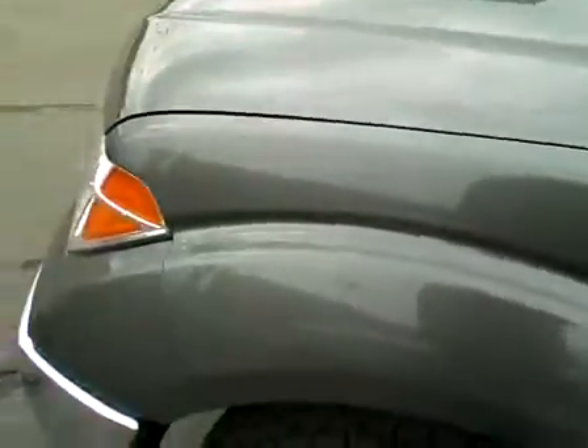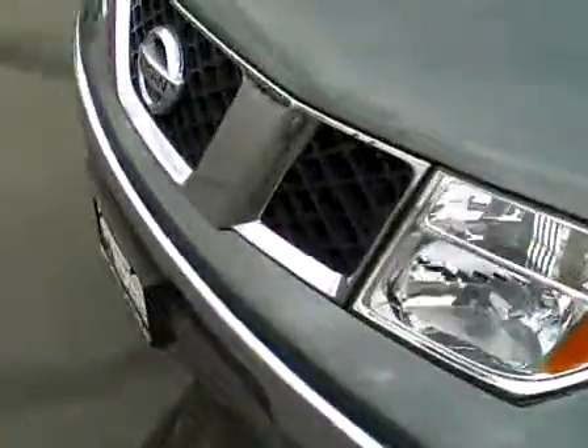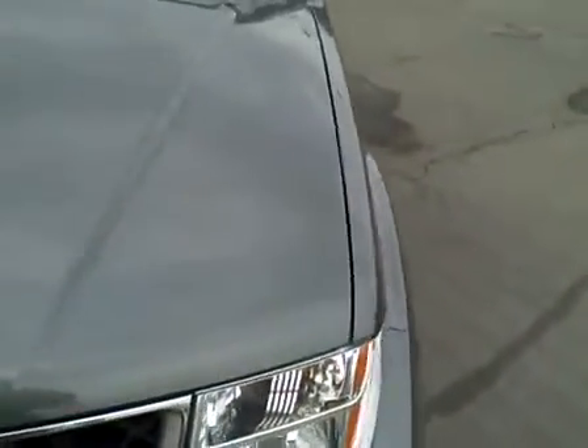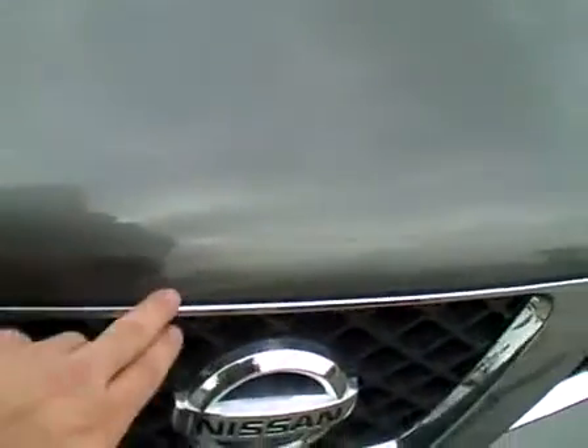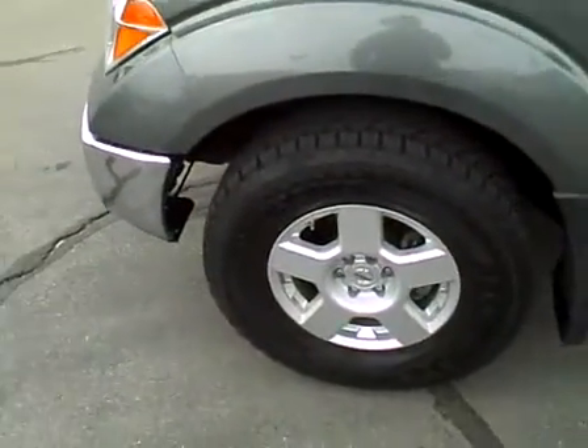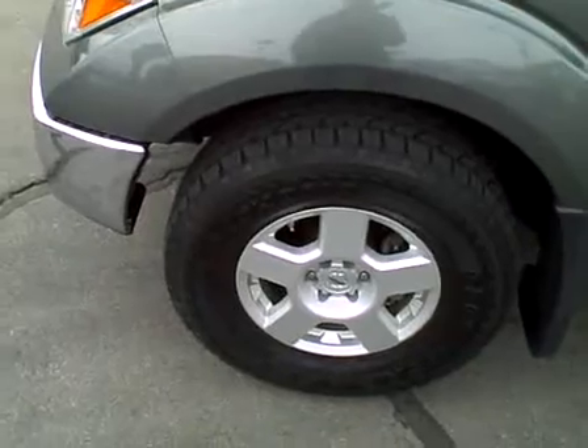Rear left door looks excellent, driver's door looks excellent, the fender also very clean. Front bumper chrome is in great shape, the grill section is very nice as well. On the hood, with the exception of just a few very small rock chips — there's one rather large rock chip — but that's the only blemish on this panel. Really a truck in beautiful condition, very nice shape, with factory alloy wheels.